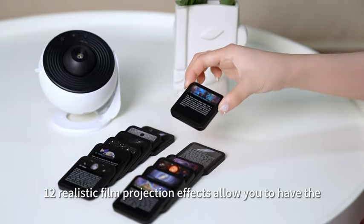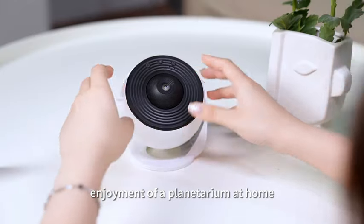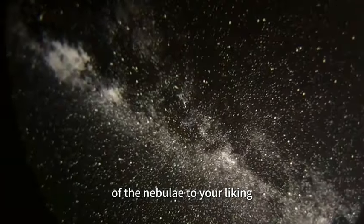With this projector, 12 realistic film projection effects allow you to have the enjoyment of a planetarium at home. You can adjust the brightness and the flow speed of the nebulae to your liking.